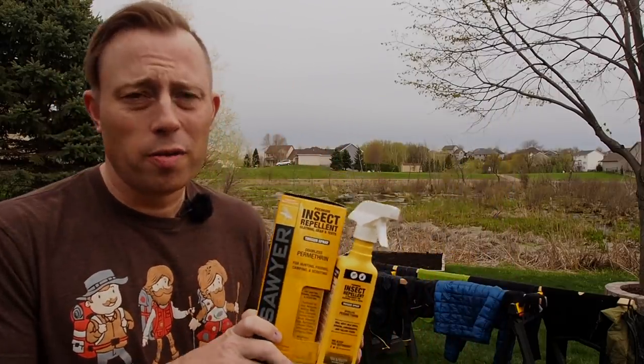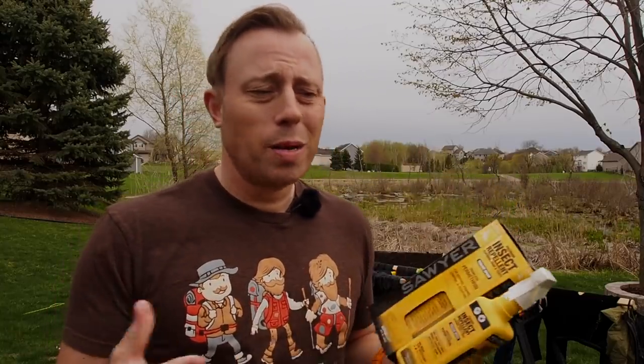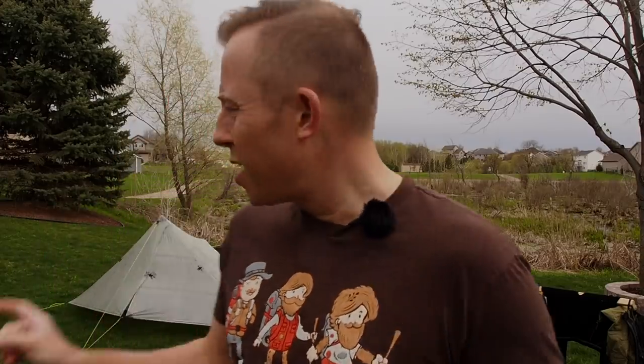During my through-hike of the Appalachian Trail, I applied this product every three to four weeks while I was hiking and only had five to six ticks on me during my entire through-hike. Hikers that didn't treat their clothing, that I spoke to on the trail, sometimes had five to six or more ticks on them every single day. I attribute that to this product. You use this to treat all of your clothing except for your undergarments — so not your underwear or anything worn below your exterior clothing like a sports bra. You can also treat pieces of gear like your backpack, your tent, shoes, a fanny pack, a sit pad — really anything that's exposed.